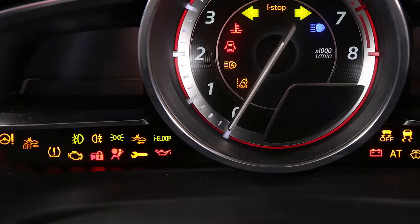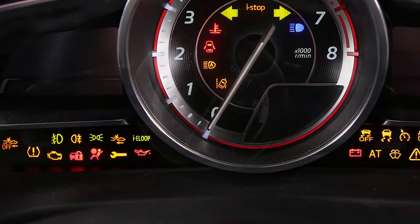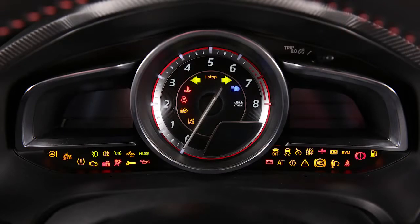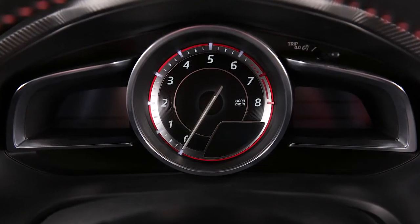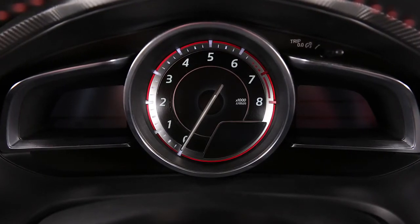Your vehicle is equipped with many warning and indicator lights to keep you informed. Most of them illuminate briefly when you start your vehicle. Although your dashboard may look different than the one shown, the warning and indicator lights have the same meaning.